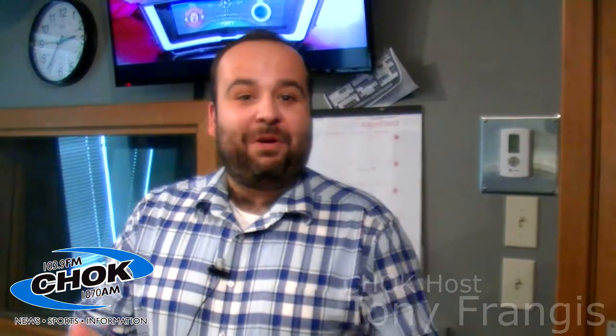Hello. I usually don't have visitors in here. I'm Tony Frangus. Welcome to the CHOK Studio. I'll give you a chance to see what I do every day in here. Come along, I'll show you the excitement — not a lot of excitement. It looks the same as the other two studios, but let's have a look.